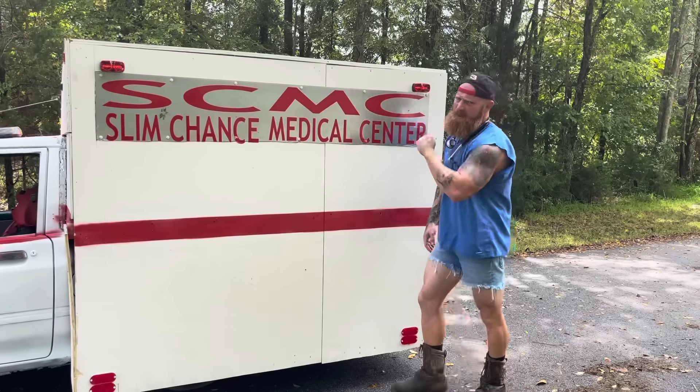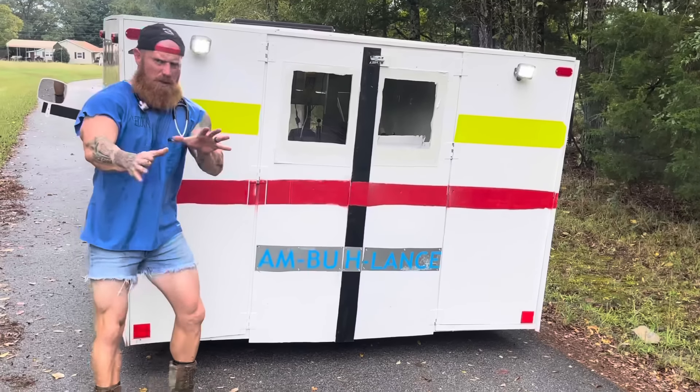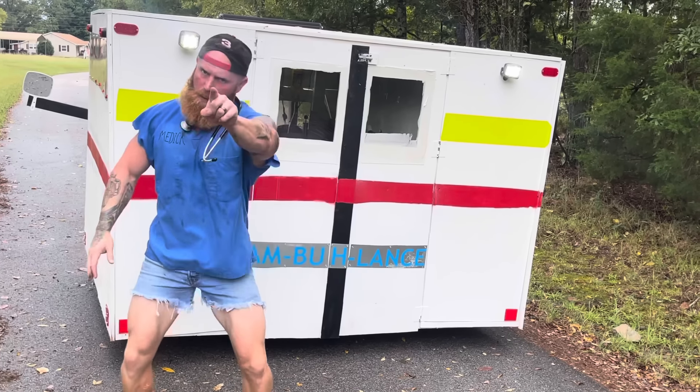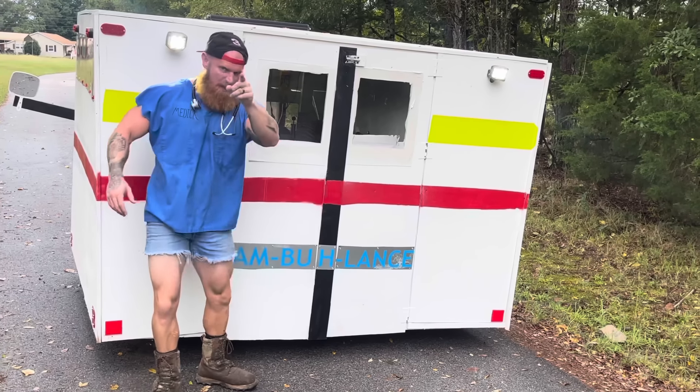Now our motto here at Slim Chance Medical Center is: we try. Now as you can see on the outside, my ambulance has all the bells and whistles, but what really matters is all the life-saving devices on the inside.